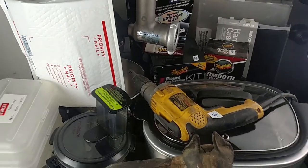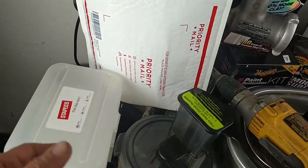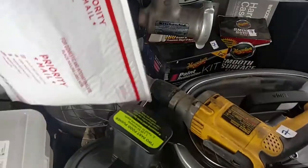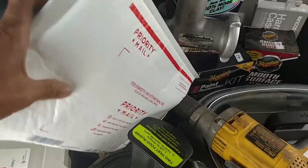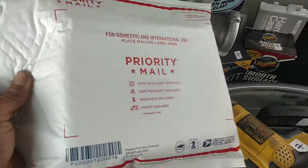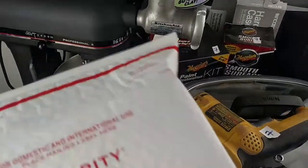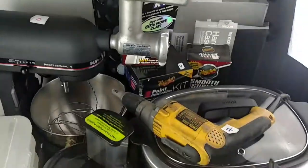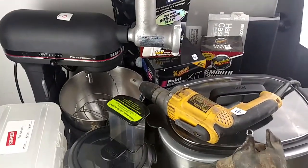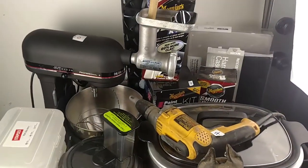First thing on the list, I got these pencil boxes — five of them for a dollar. What I like about them is you can slip them into a padded flat rate envelope. They're excellent protection for high-end smalls. I love using them. They look a lot less tacky than Rubbermaid containers, food storage containers, Tupperware.